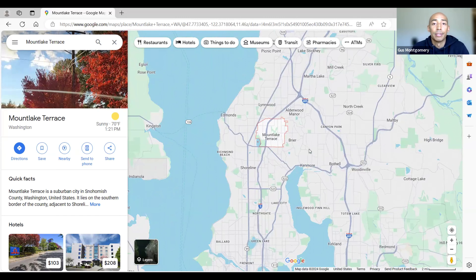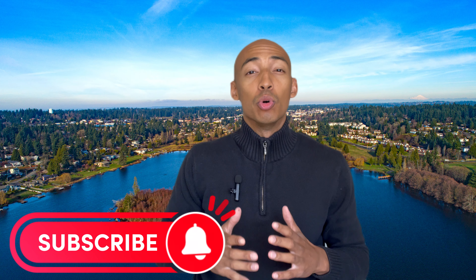That's it for the Google Maps tour of Mountlake Terrace. Hopefully you learned something in this video. If you found value in this content, please like and subscribe to my YouTube channel and I'll continue to provide more value going forward. Until next time, take care.